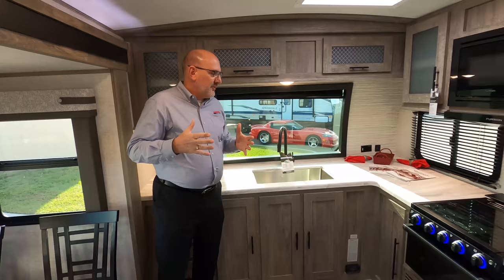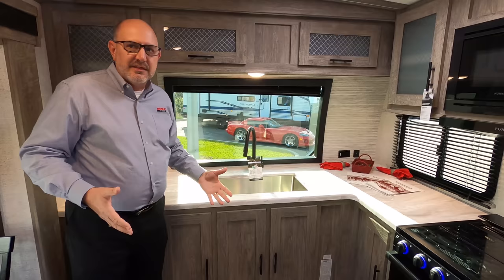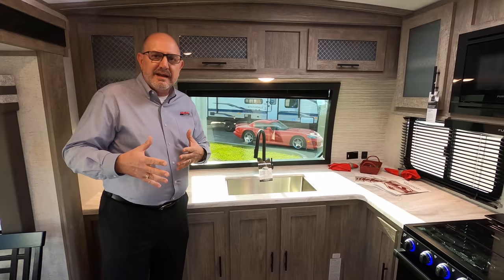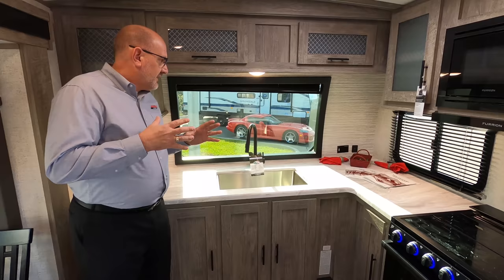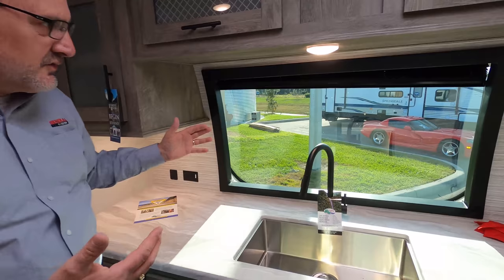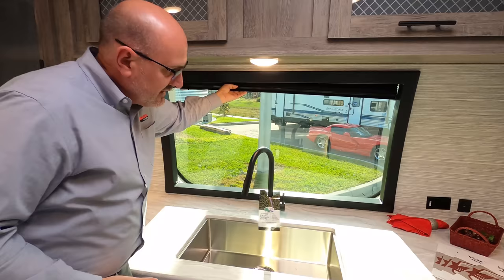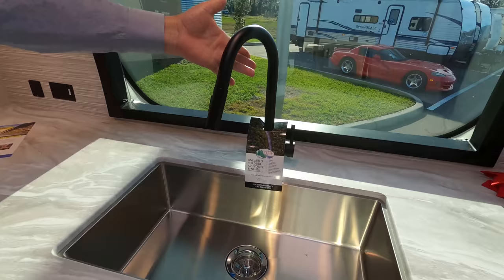A lot of travel trailers currently are rear kitchens and rear living rooms, but we're seeing a lot of people who now want the front kitchen again with the front windshield. The front kitchen was very popular years ago but seemed to go away. This floor plan — one of my manager picks — incorporates that front windshield in the fiberglass cap. It still gives you safety because the curvature prevents windshield damage while driving, and it gives you privacy with a pull-down blackout shade on the front. The pleated shades give you a great spot to look out front and see what's going on at the campsite.